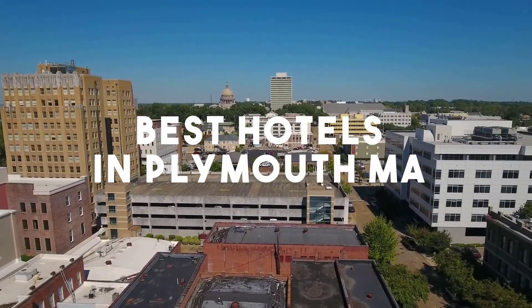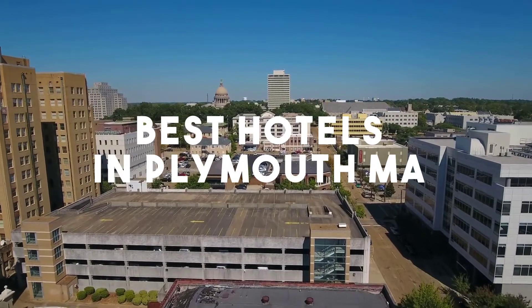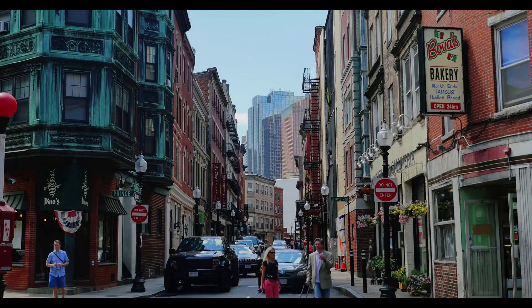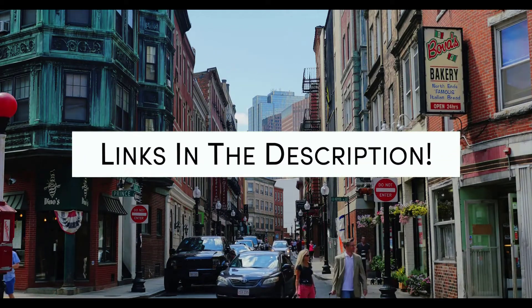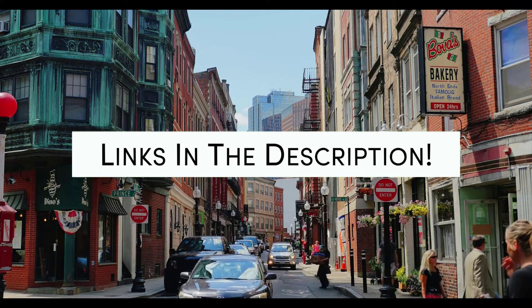In this video, we will take a look at the 5 best hotels in Plymouth. Whether you're traveling with your family, as a couple, for a business trip, or looking for something budget-friendly, we got you covered. Links to all of the hotels we mentioned in this video will be listed in the description below. Let's get started.